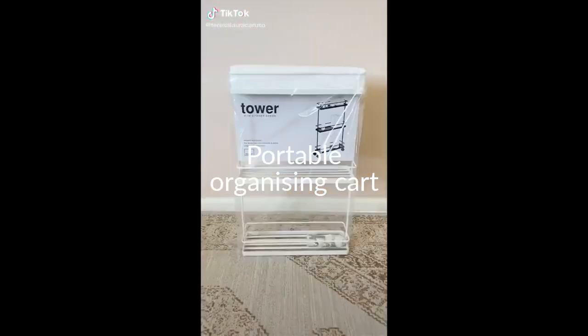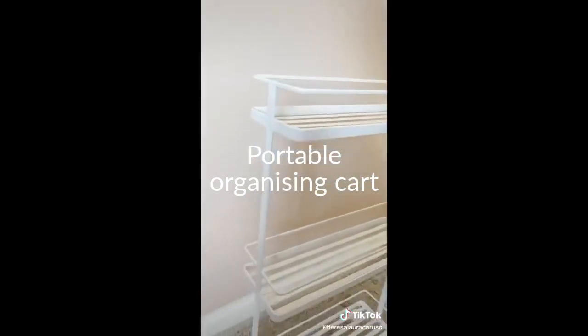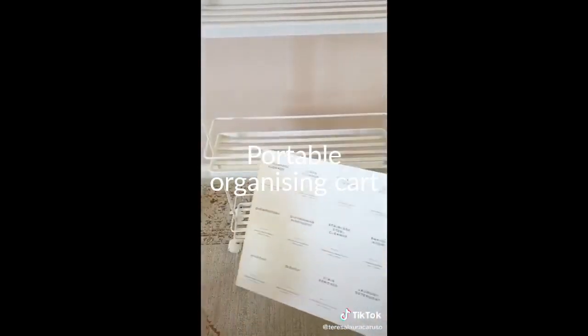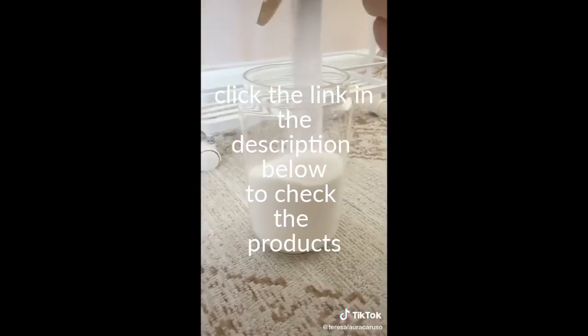I wanted to create a cart filled with my most used cleaning products to make everyday cleaning easier. I chose this cart from Amazon because it's super compact. I buy most of my cleaning supplies in bulk, so I decided to use these glass bottles and labels. Once I added all the bottles to the cart, it was time to fill it with other cleaning supplies.